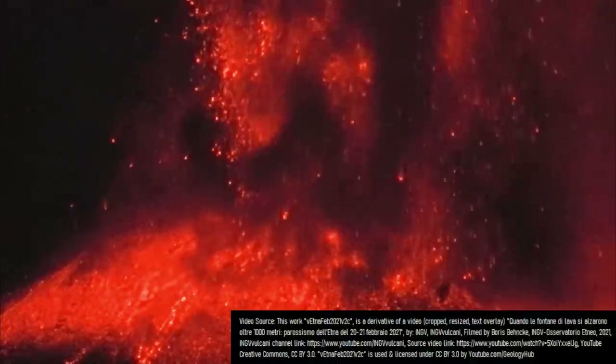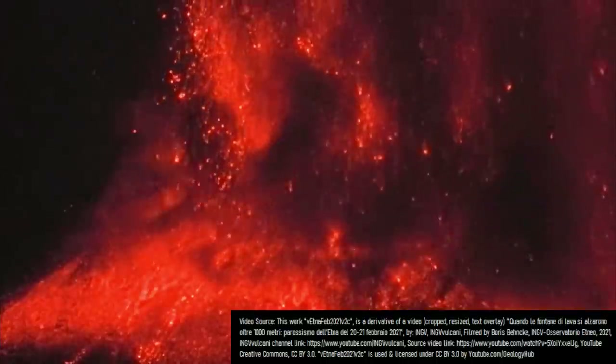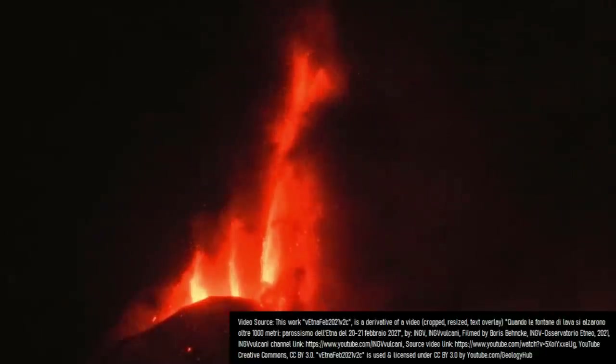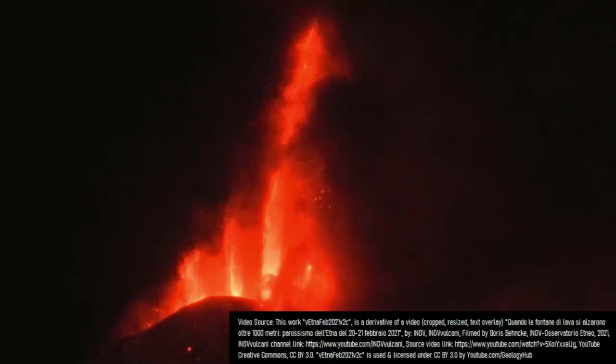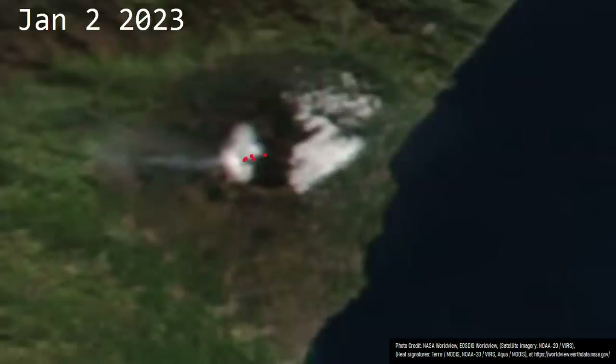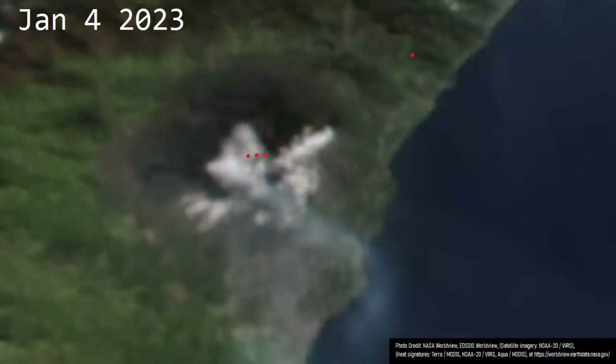The Mount Etna volcano in Italy is one of the world's most famed and spectacular volcanoes. Etna is most famous for its spectacular lava fountains, which have reached as much as a mile in height above its active crater rim. In fact, Etna is erupting right now, albeit at a low intensity as of the writing of this video, via a vent just east of its summit.